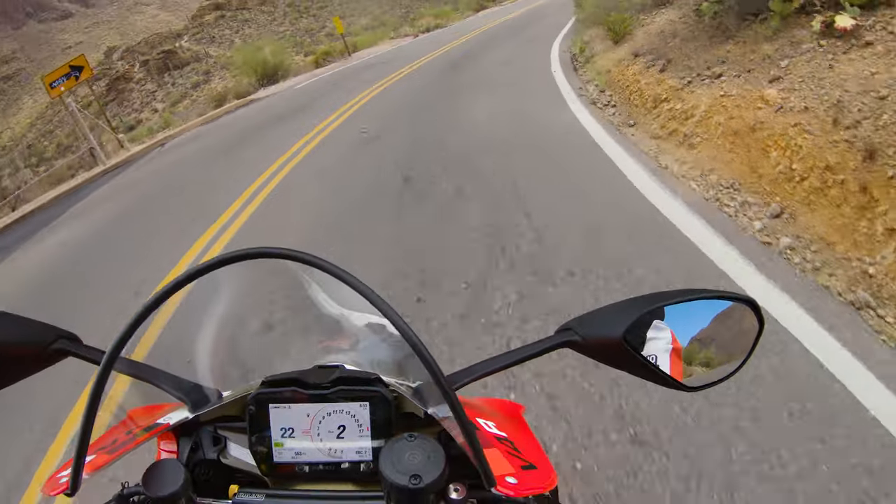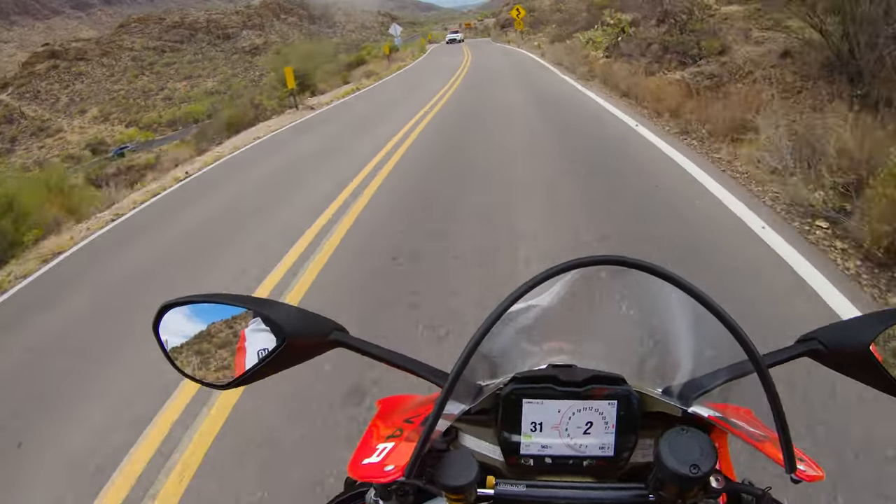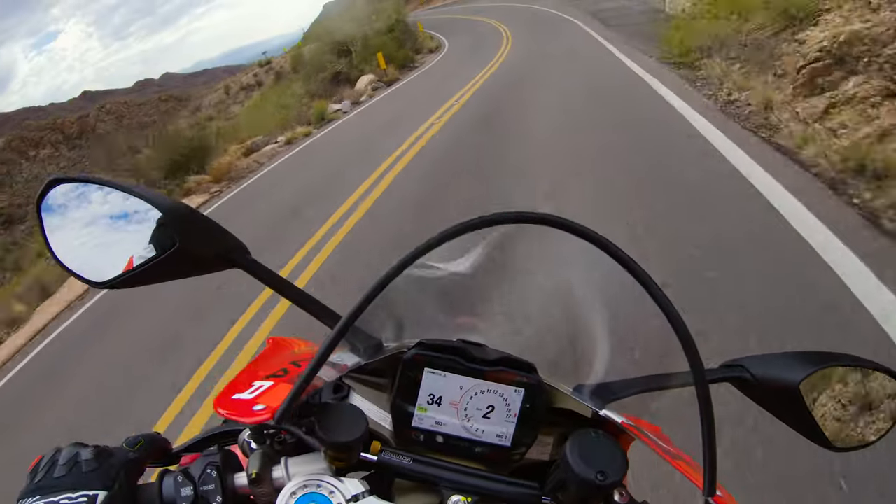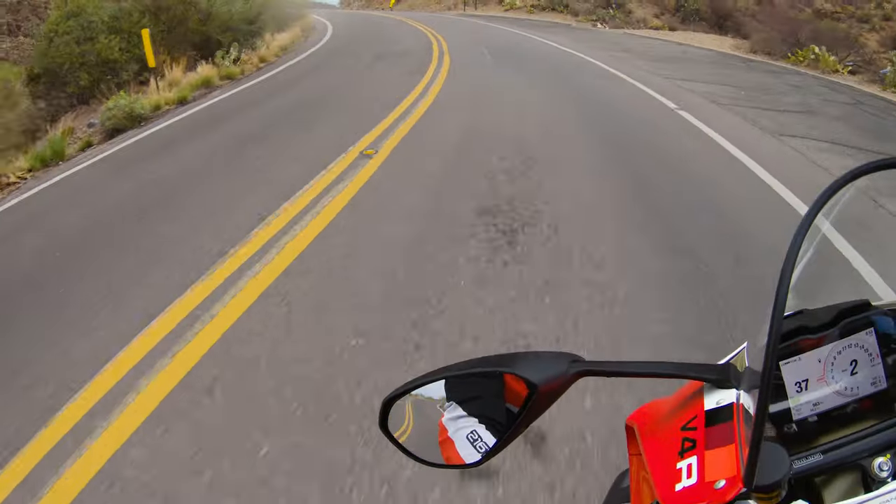Look at all these rocks. So I do a pass through here just to make sure. There's all these cars coming through, so it's never a high speed area for me.